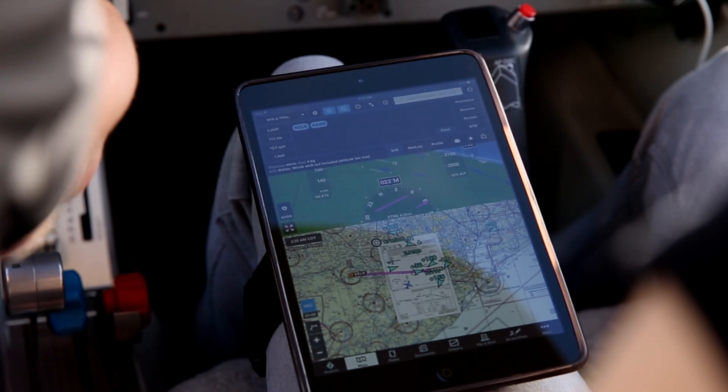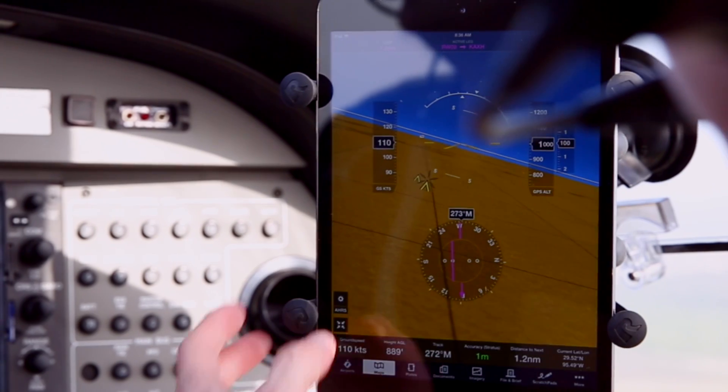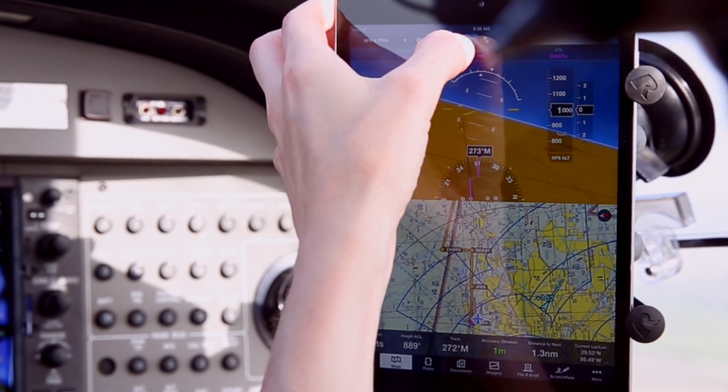What we're really trying to do here is create more time for you to fly. And when you're flying, have more confidence because you've got better information and you've got the backups that are helpful when things don't go as planned.